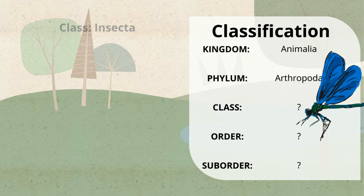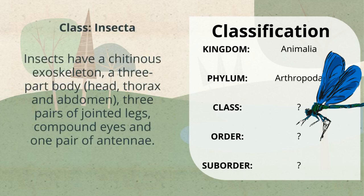Dragonflies are insects, which means they belong to the class Insecta and have these characteristics: a chitinous exoskeleton, a three-part body, three pairs of jointed legs, compound eyes, and one pair of antennae.